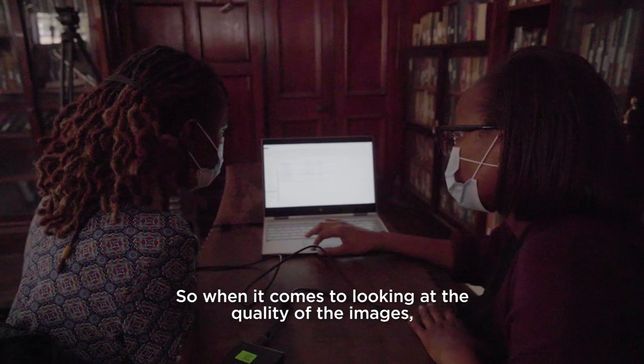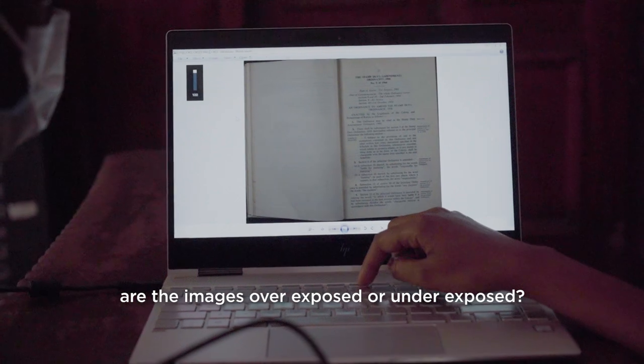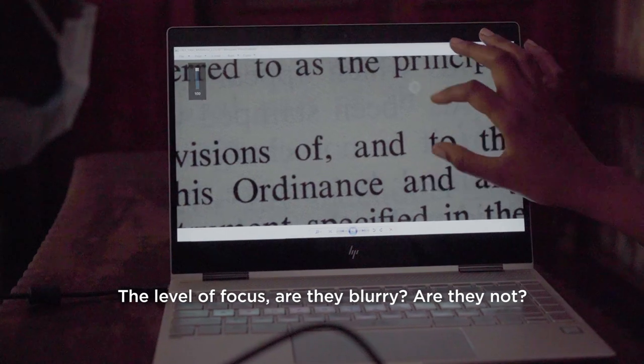When it comes to looking at the quality of the images, some of the things we were looking at are, for example, lighting — are the images overexposed or underexposed? The level of focus: are they blurry, are they not? Can you see the text when you zoom in and when you zoom out?